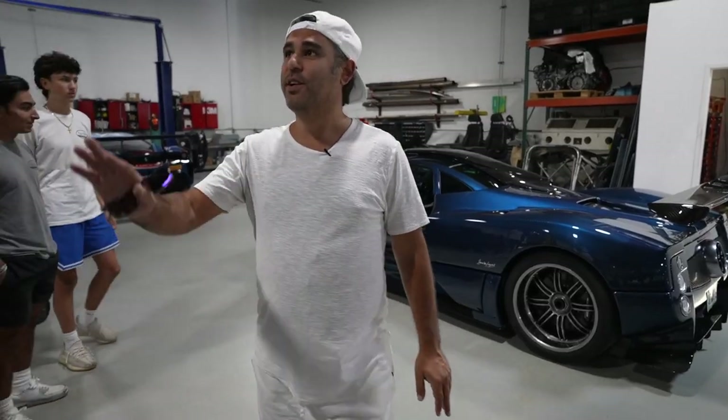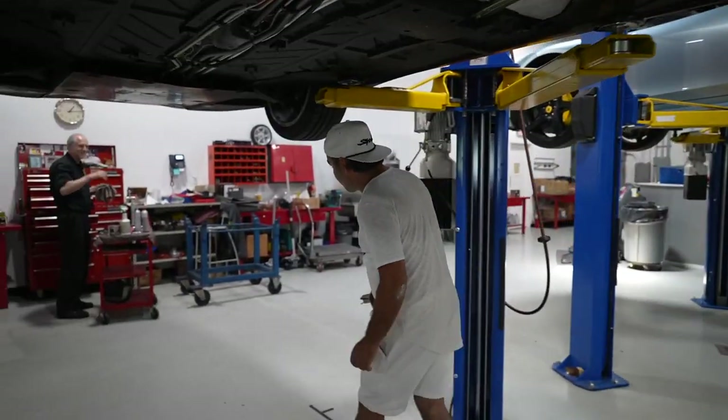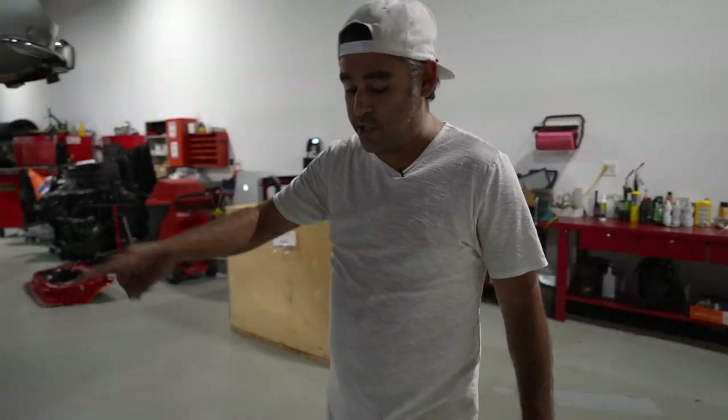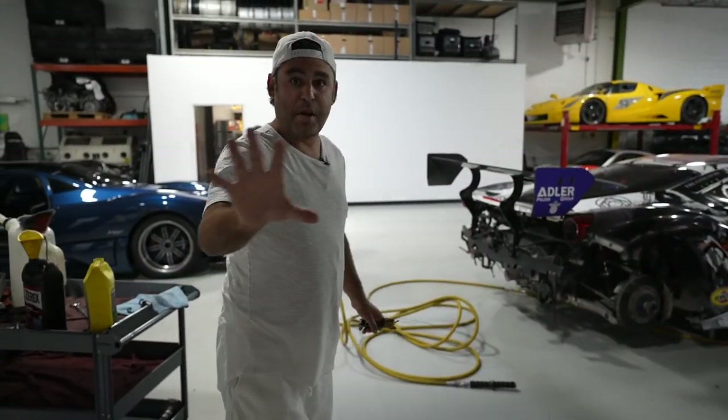Let's go back over here. We've got a 355 getting some service work on it. Master technician over here — what's going on, my friend? And there's Pete over there, the owner. He's always on the phone, always busy. You can barely get his attention.